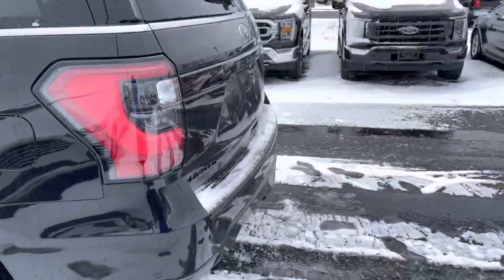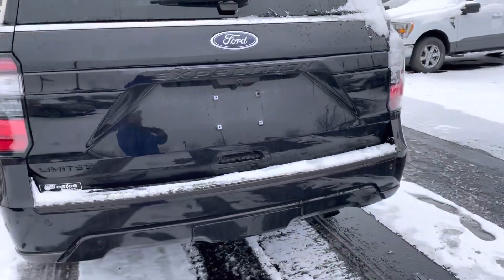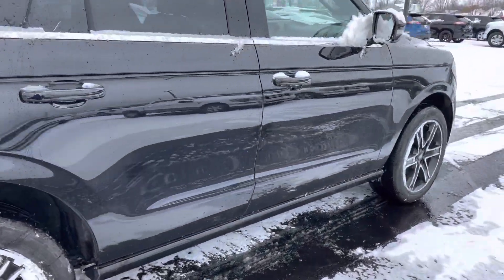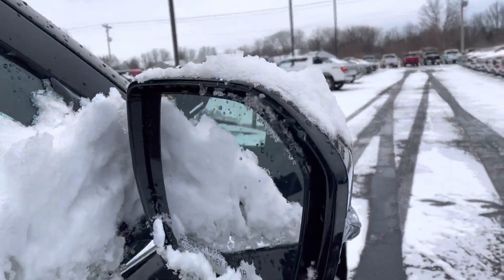It looks great all the way around. Of course you've got backup sensors, backup camera, and you've got the towing hitch on the back hidden there. The passenger side looks great. You've got the power deployable running boards there, of course the blind spot monitoring system, power folding mirrors and everything.